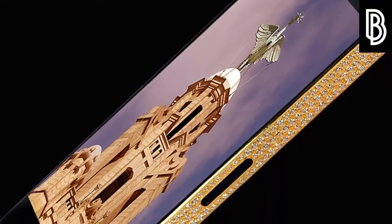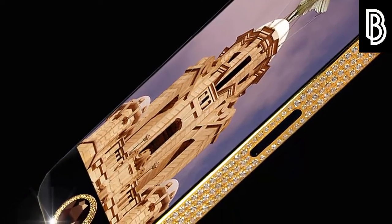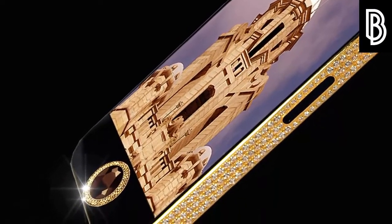The only flaw this luxurious creation has is the additional 23 grams it weighs. It's currently owned by a Chinese businessman.